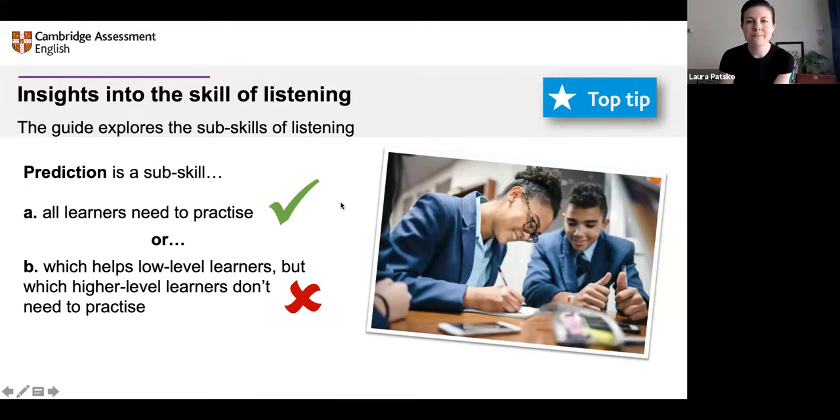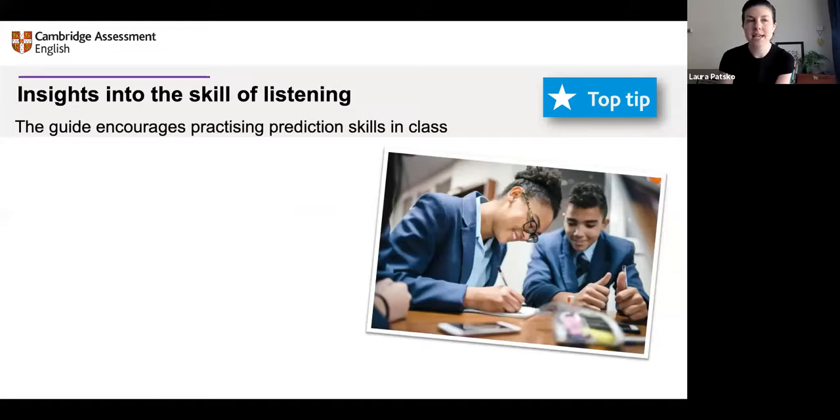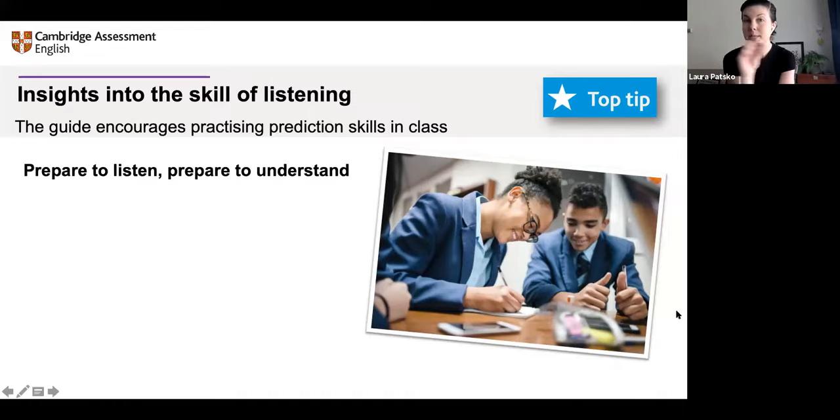Let's look at an example together. The guide encourages practicing prediction skills, and it's not just about saying 'do this' but about how to do this. The guide is full of activities and we're going to do an example now. Activities often begin with a 'prepare to listen, prepare to understand' section.